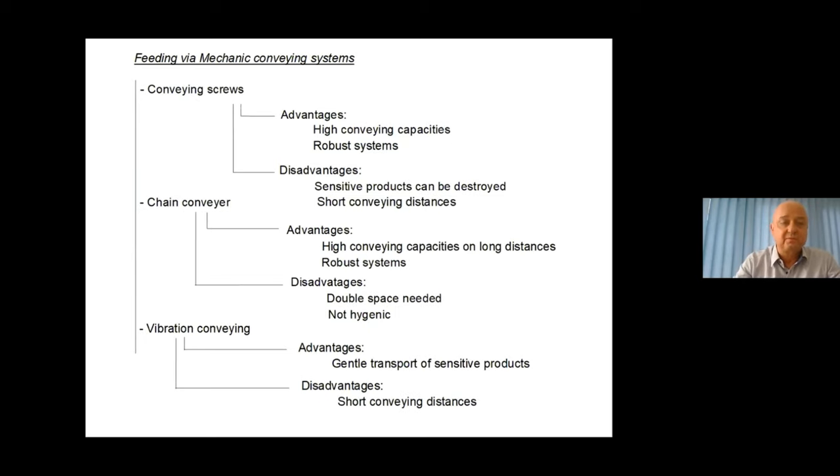Mechanical conveying systems consist of conveying screws, chain conveyors, and vibrating conveyors. Conveying screws and chain conveyors both offer high conveying capacities and are very robust systems. The disadvantage of conveying screws is that sensitive products can be destroyed and only short conveying distances are possible. Chain conveyors allow high conveying capacities over long distances, but require double the space — one way to the mixer and the empty return — and are not very hygienic.